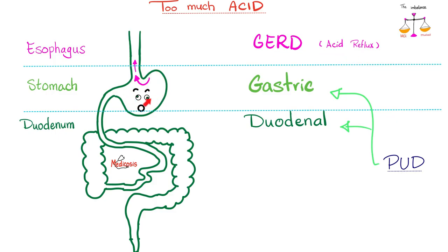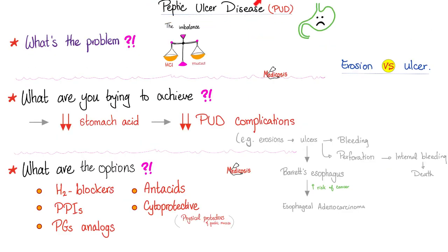If the acid is destroying the stomach, this is gastric ulcer, which is part of peptic ulcer disease. If the duodenum is being destroyed by acid, this is duodenal ulcer, again part of peptic ulcer disease. We have talked about peptic ulcer disease in a previous video titled 'Eradication of H. pylori,' which you can find on my channel.